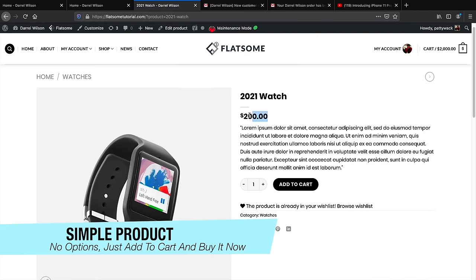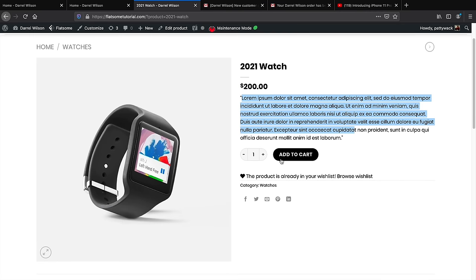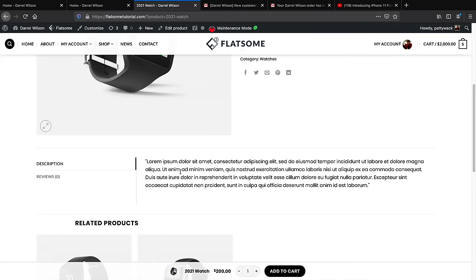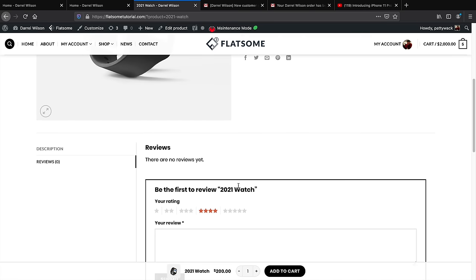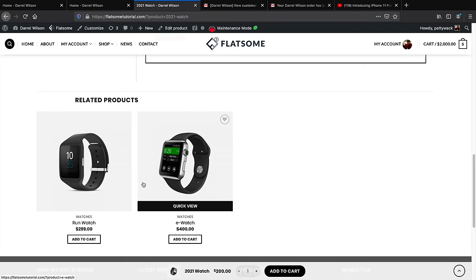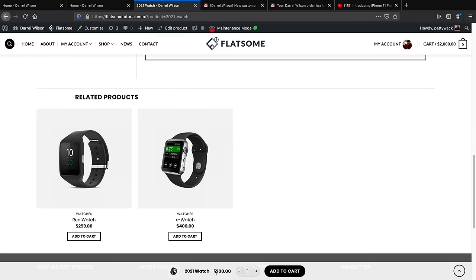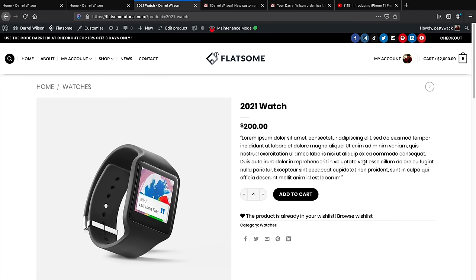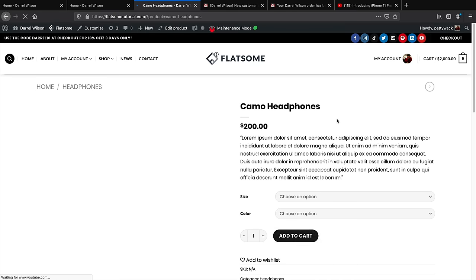Below the product details there's more description like 'Made in USA,' material info, return policy, and a product review section where customers can leave comments. Below that are related products. There's also a sticky notification at the bottom right reminding customers they're still viewing the product — you want to keep their attention. This is an example of a simple product, and we can customize and change this layout.